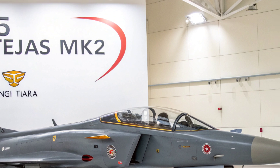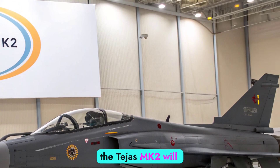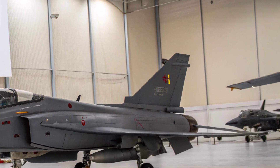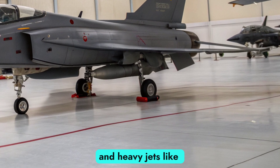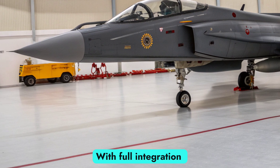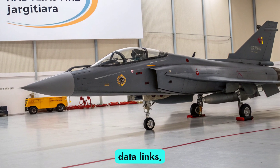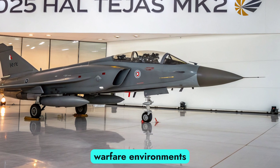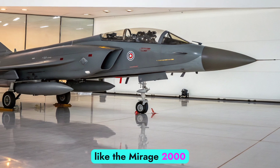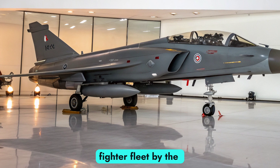Mission Capability and Role: Designed as a multi-role platform, the Tejas MK2 will fulfill both offensive and defensive tasks for the Indian Air Force. It bridges the gap between light fighters and heavy jets like the Rafale or Su-30MKI. With full integration of indigenous systems, including electronic warfare suites and data links, the MK2 can operate in network-centric warfare environments. It is expected to replace aging fleets like the Mirage 2000 and Jaguar, becoming the backbone of the IAF's fighter fleet by the 2030s.